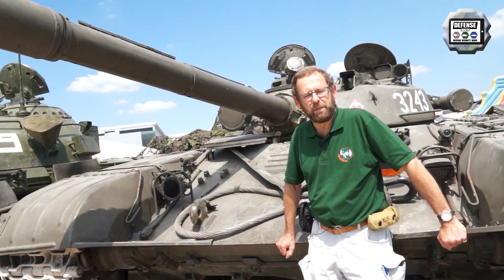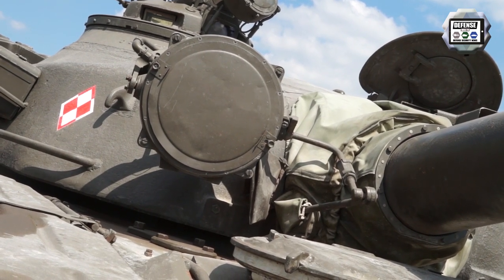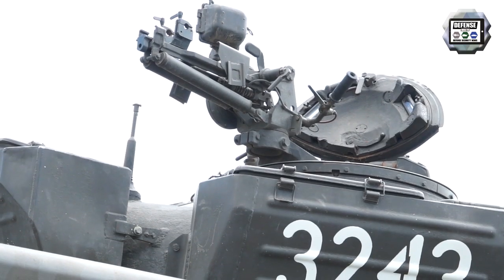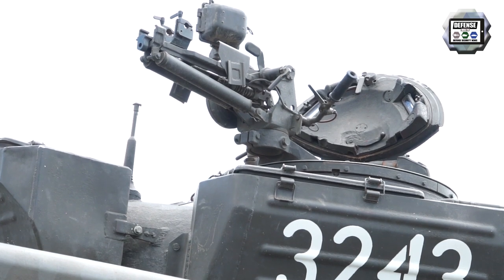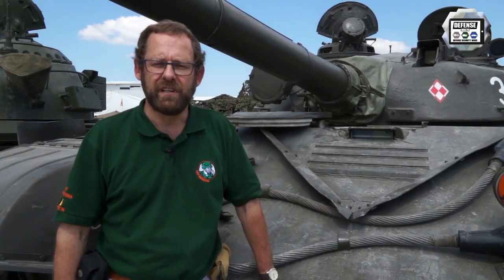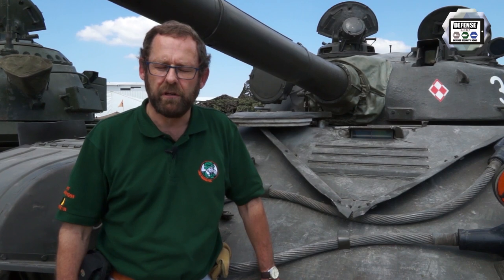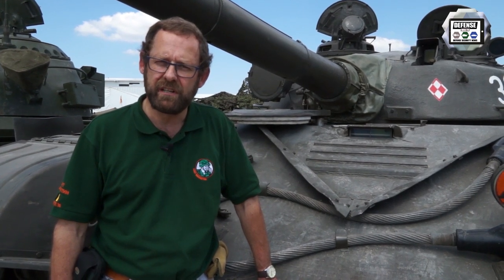You will see on the side there is a pipe — it's for the fording kit. On the back of the tread, there is the heavy machine gun, what we call a .50 anti-aircraft machine gun. As you can see, the driver is in a central position, but he has only one periscope, which considerably limits his visibility.